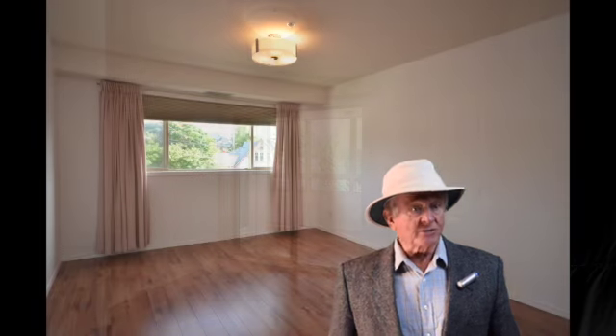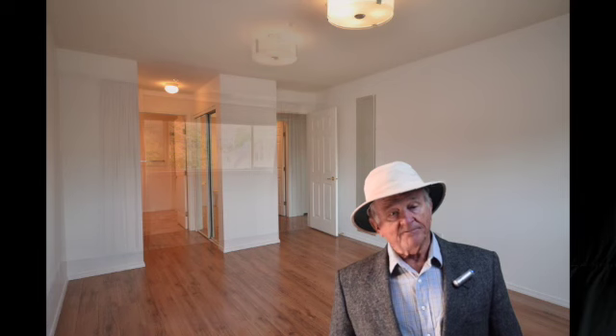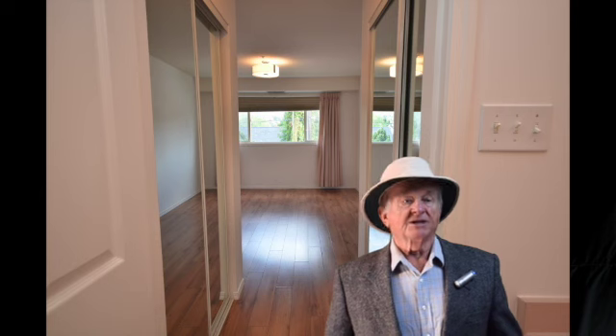You can also access the sunroom from the second bedroom. The primary bedroom features side-by-side closets and a large en-suite.